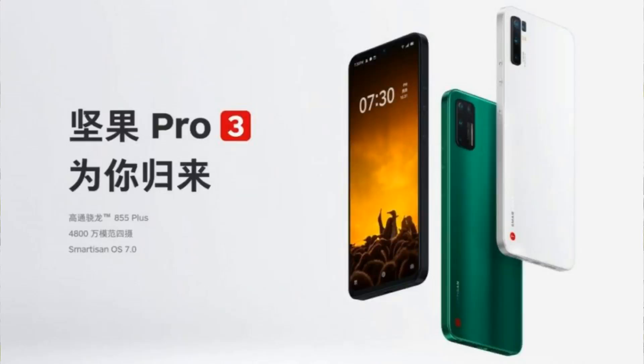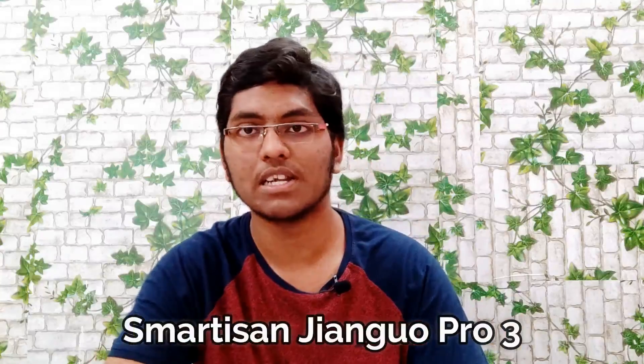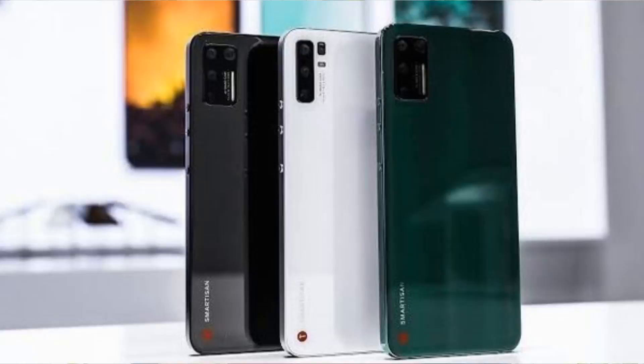This smartphone is called Smartician Juango Pro 3. It has a good screen — a 6.3-inch Full HD+ Super AMOLED display.